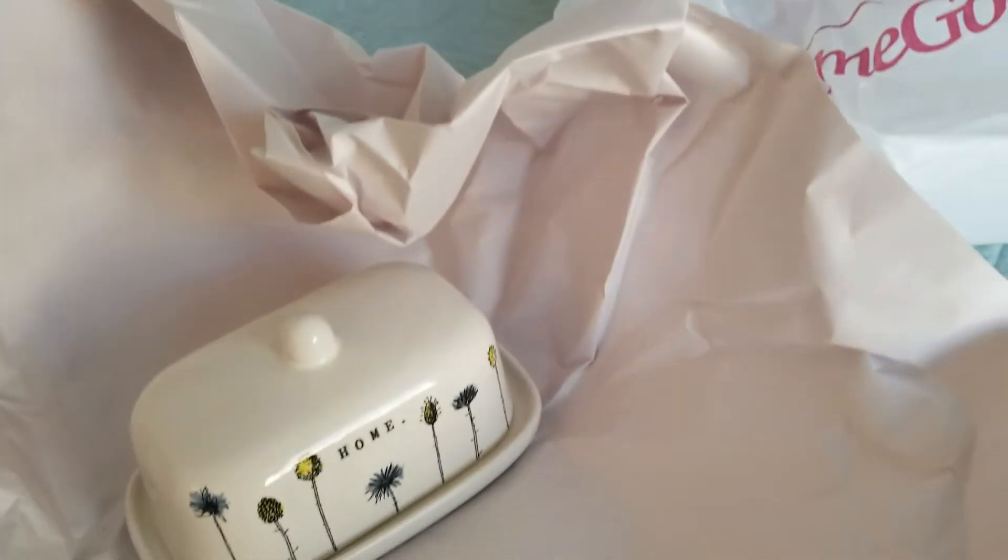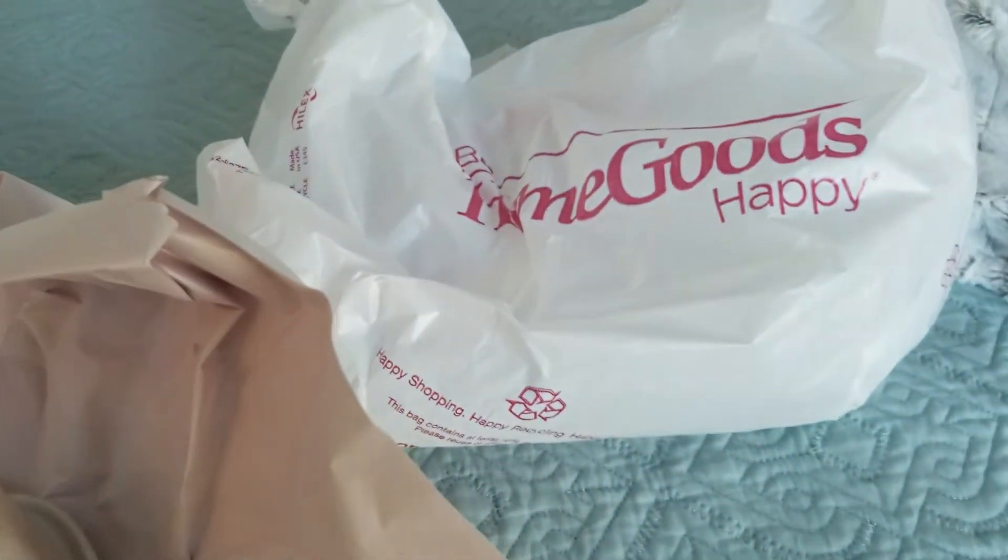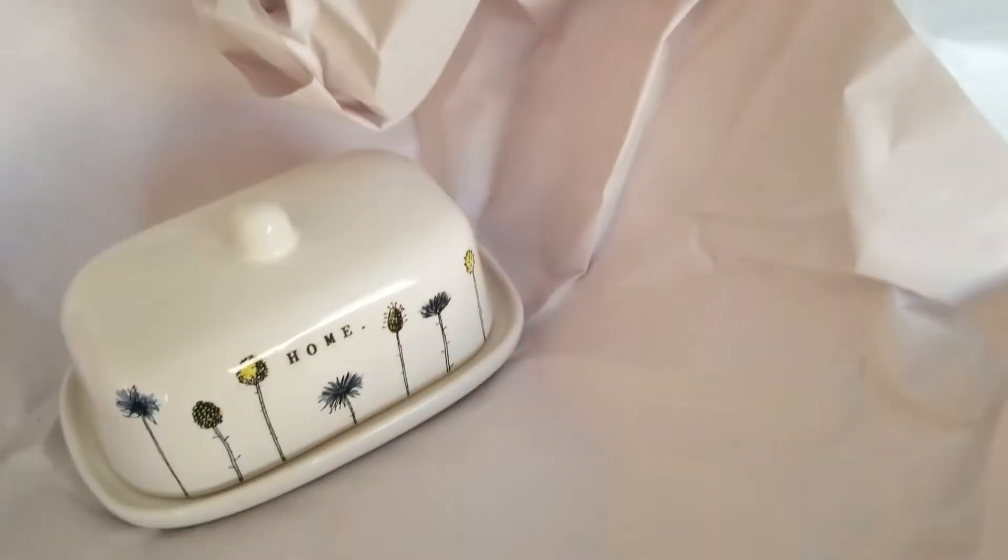Hey ladies! I'm back with a Rae Dunn haul. I went into HomeGoods yesterday and Marshalls and picked up a few things and I wanted to share with you.